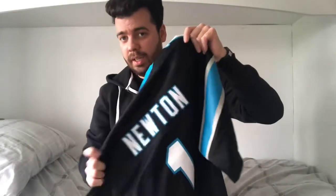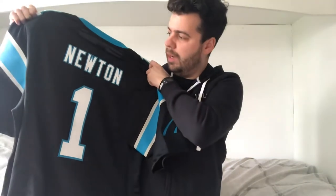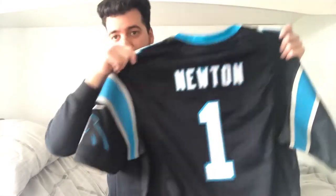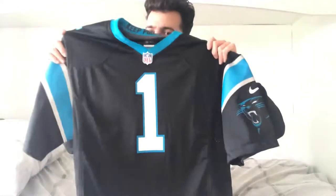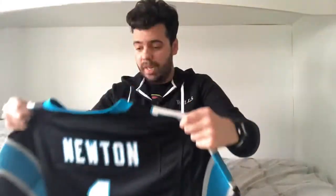I actually purchased this when Cam Newton was still playing for the Carolina Panthers - things were a little bit up in the air at that time. Obviously he now plays for my team, the New England Patriots. I've always been a fan of Cam, but I did purchase his jersey when he was still kind of with that organization, before he moved to New England. I've got a men's size XL and it fits really well.